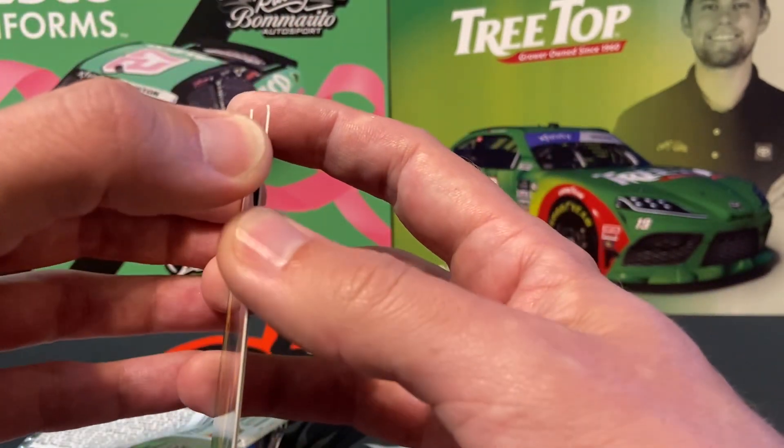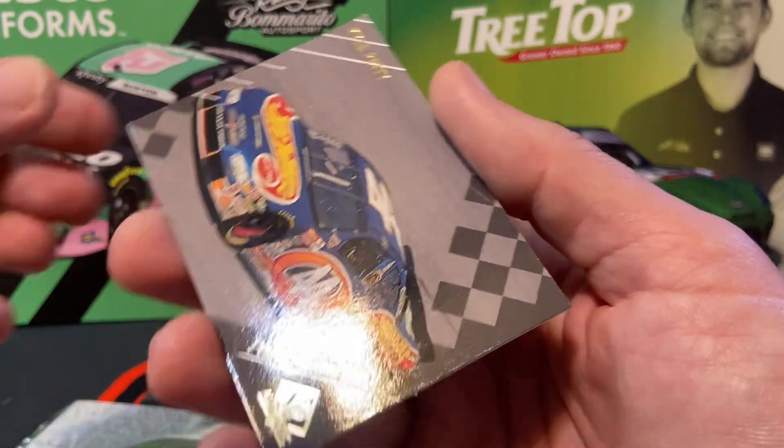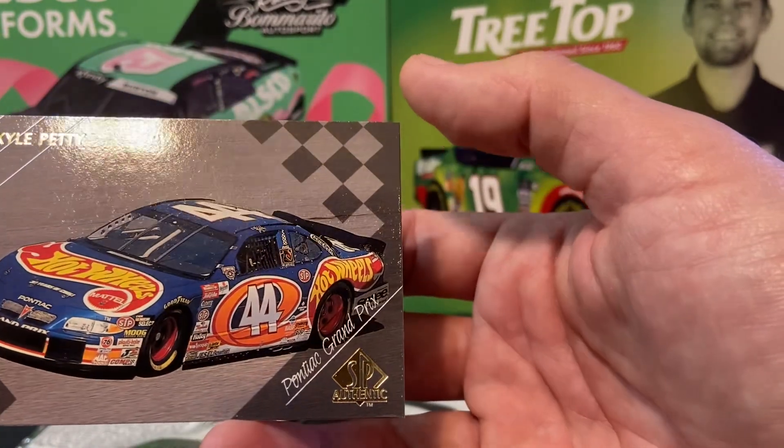Then another sticky one. Kyle Petty. Bonnie at Grand Prix.